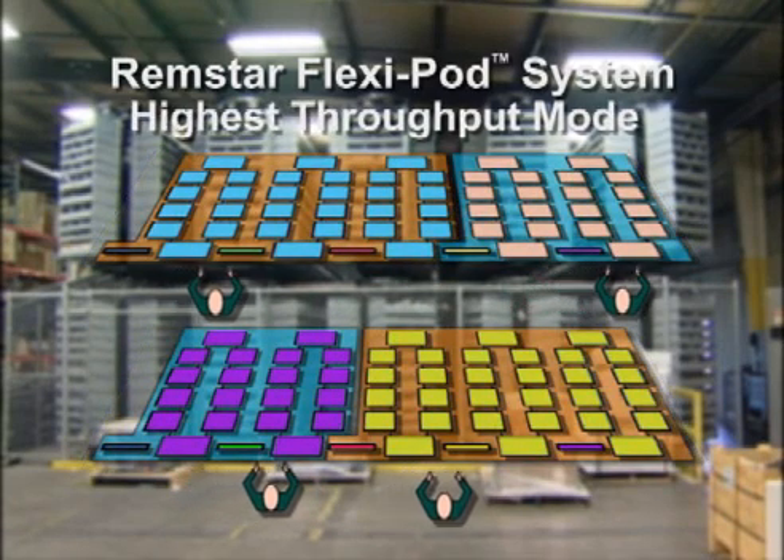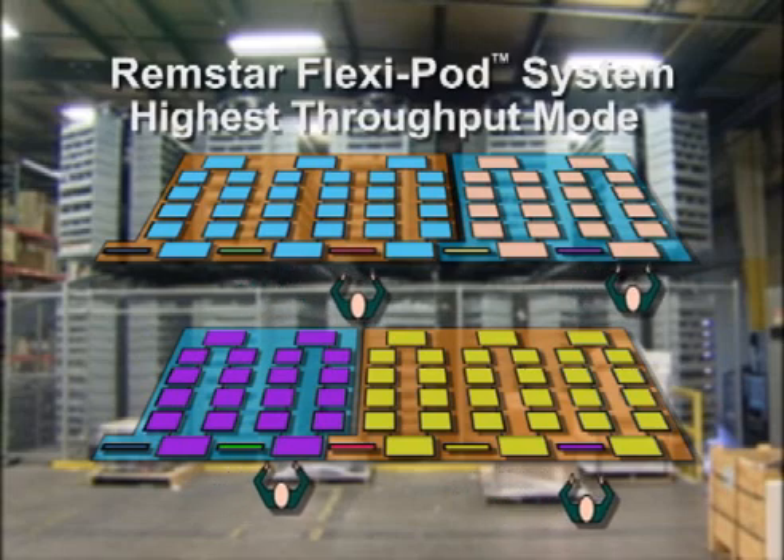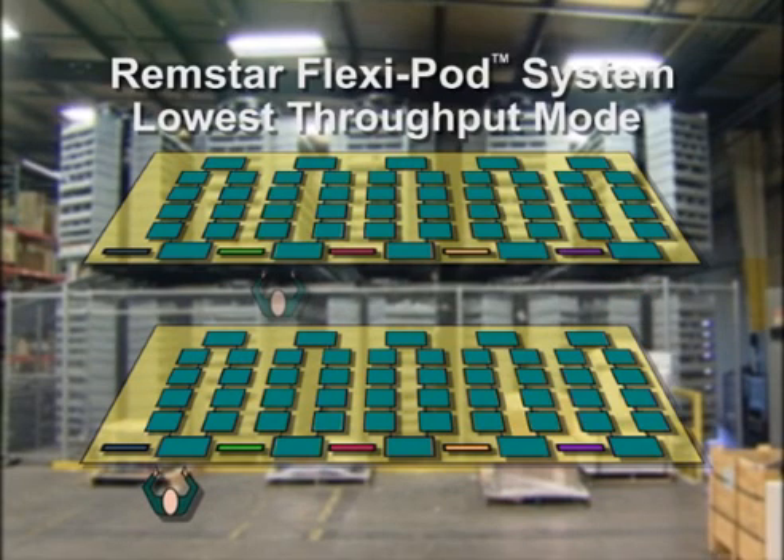A major benefit of the FlexiPod is that the picking manager can balance production requirements and the need to put parts out with personnel available, maximizing throughput efficiency of the whole system.